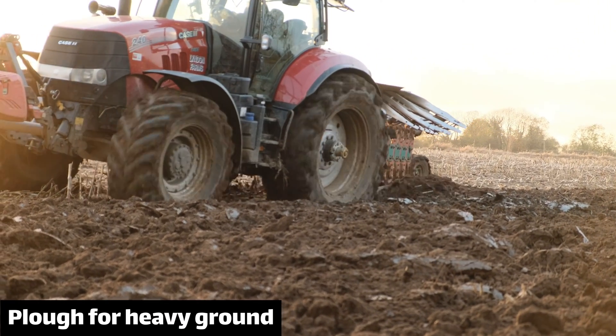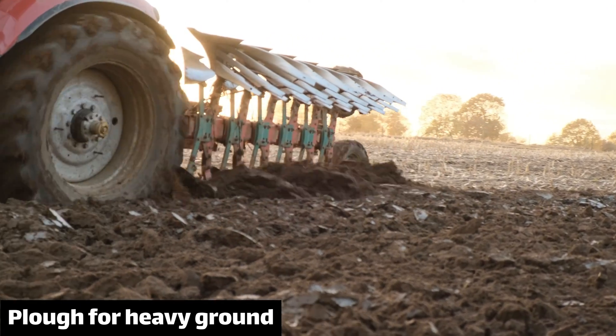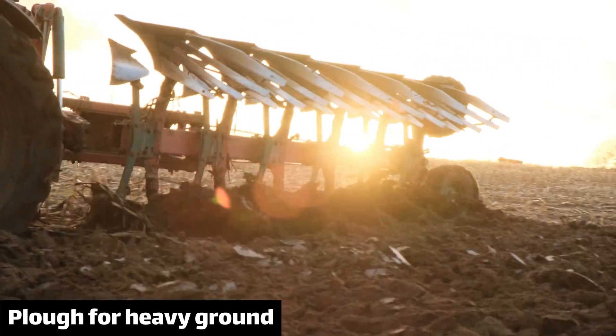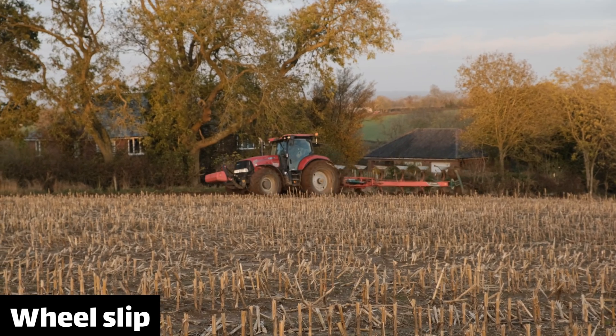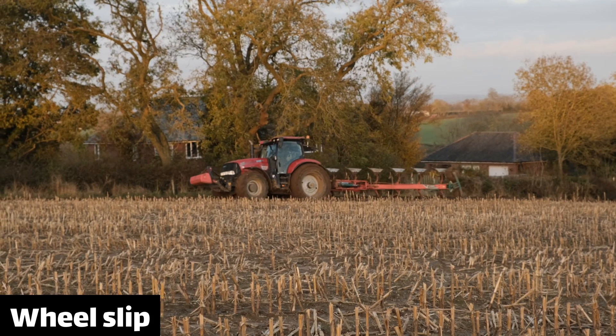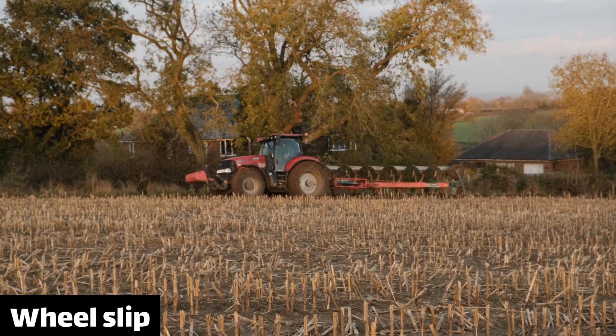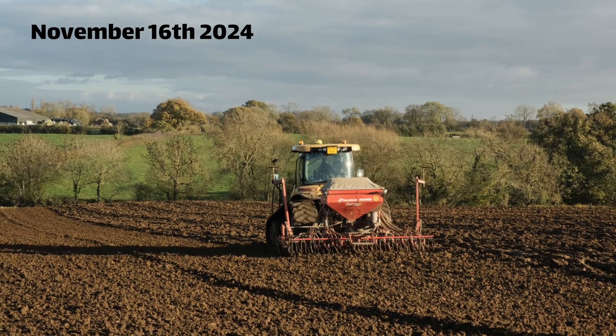And the rest of the fields were ploughed — the contractors' ploughs are much bigger than ours. This one's blades are for heavy ground because the fingers will vibrate independently and stop mud sticking to them. It really was so wet and they were struggling a bit. But in the end we finished drilling in the middle of November, which is about the latest you'd want to put the wheat in.